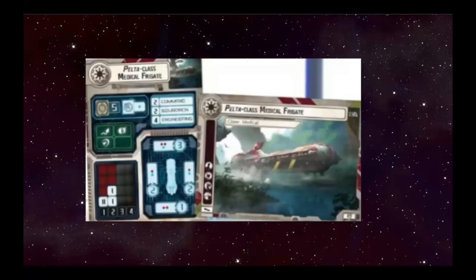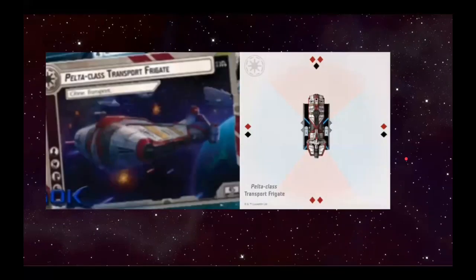The transport frigate — Dakbar, this one's right up to you, because I remember you showing me a list you were really excited about with Obi-Wan as admiral with a combination of defensive retrofits, Expert Shield Techs, Advanced Projectors, and Obi-Wan. Anyone who's been playing Republic for a while loves the Obi-Wan plus Expert Shield Tech combo — though Hackbar is a big Bail guy. I always envisioned Engine Tech Pelta, Expert Shield Techs, Obi-Wan — put that on all your ships, Consulars and Peltas.